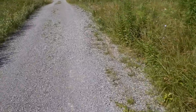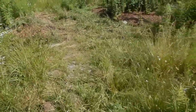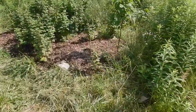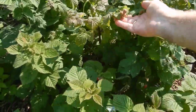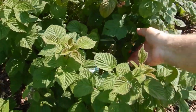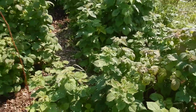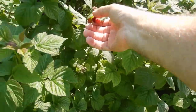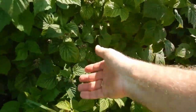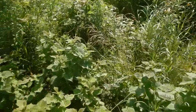Rachel has been working on the raspberry patch — mulching it and getting the weeds down, clearing things out. Here's the raspberry patch; they've been producing. You can see there are berries — we've been eating a few along the way, and there are many more coming.